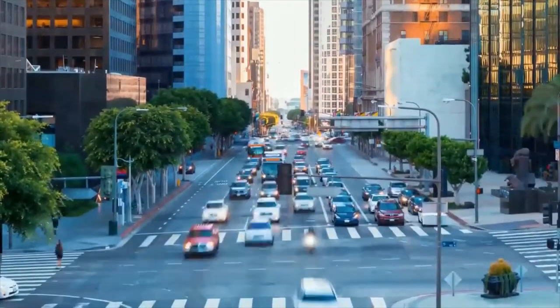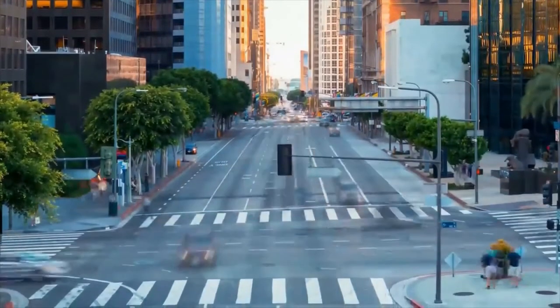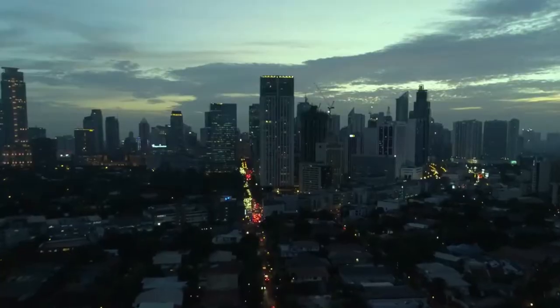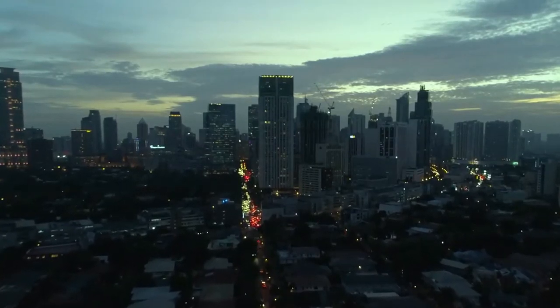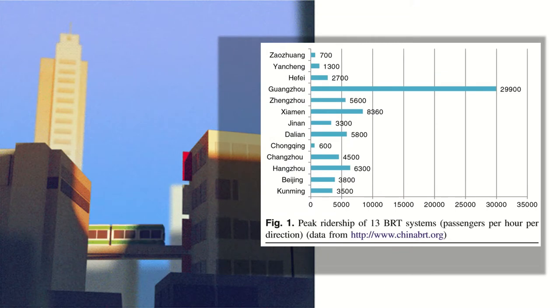The performance of the Elevated Bus Rapid Transit was studied across 13 cities in China. This data will serve as the basis for whether the modern transit system can be applied in the Philippines, specifically in Metro Manila. The recorded peak ridership across the 13 systems averaged over 5,800 passengers per hour per direction. Ten systems carry less than the average; however, the top corridor demand was observed from Guangzhou, China's Bus Rapid Transit, carrying 29,900 passengers per hour per direction on an average day — the highest capacity Bus Rapid Transit system in Asia.